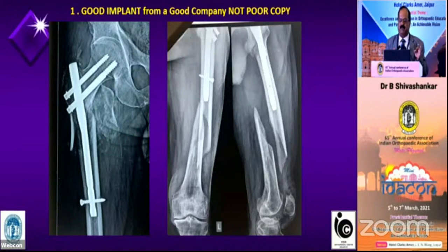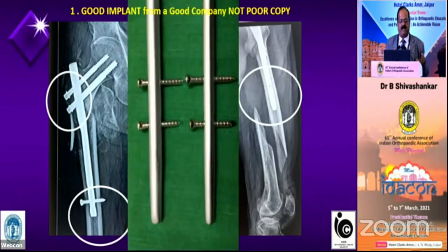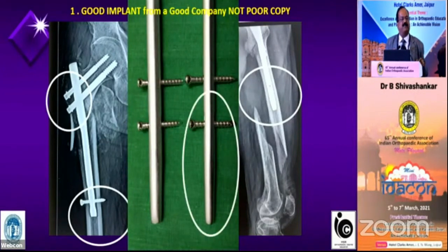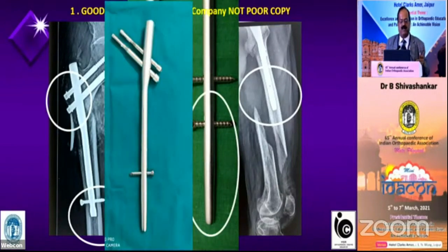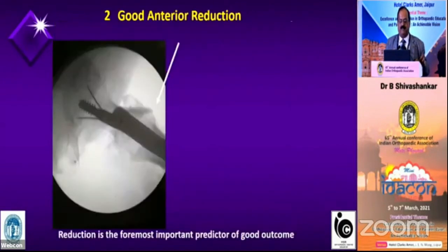The first commandment is: a good implant from a good company, not a poor substitute. The interlocking should not be near the tip in a PFN — there will be peri-implant fracture. The tip of the nail should be tapered so there is no stress concentration. Unfortunately, some have too thick a nail and the cervical screw does not have a proper head. A proper PFN has the interlocking placed away from the tip with tapering, which makes insertion easy, and the screws have a beautiful head — and a thinner nail. Using a poor implant means it will fail in due course of time.